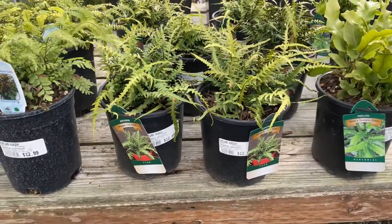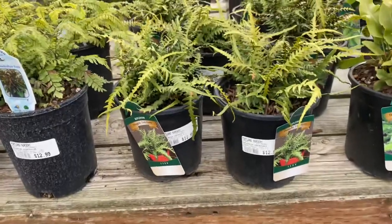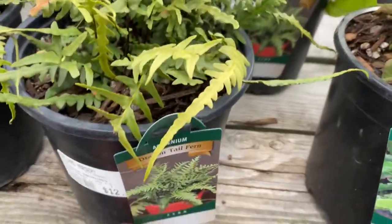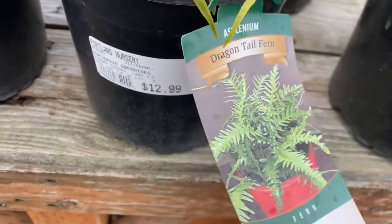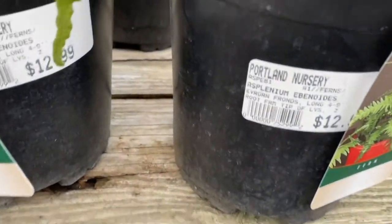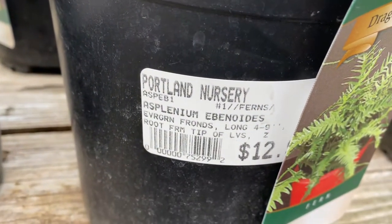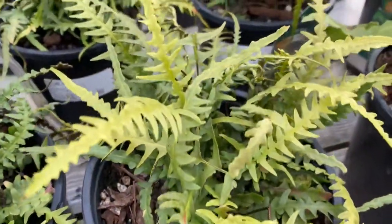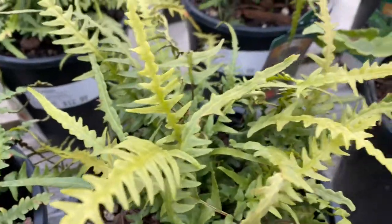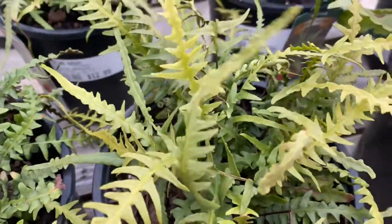A couple ferns. One that I haven't seen before — this dragon tail fern. That's kind of an interesting one. It is a small evergreen called Asplenium ebinoides. Really neat little evergreen. Kind of very different looking, but it's a small fern.